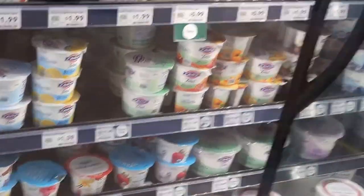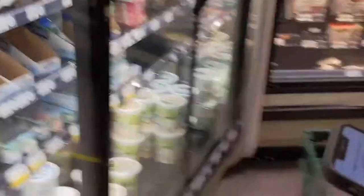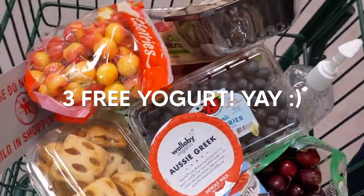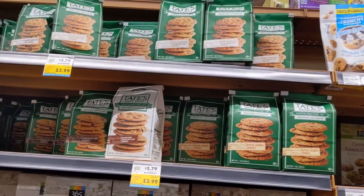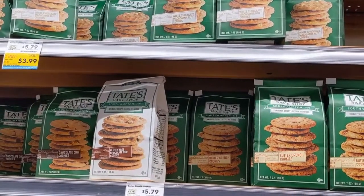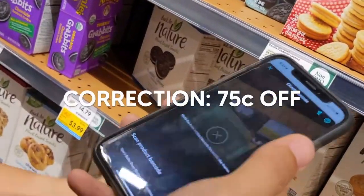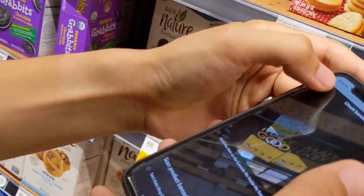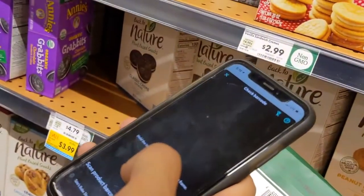Not all brands may be available all the time, but the barcode function is pretty neat to help you double check. Next, we're getting the Tate's cookie — I really like it and used to have it a lot. It's already on sale at Whole Foods at $3.99, and on the app it says we can get another $1 off. Make sure when you scan it you're picking the right item — the blue packaging is the non-gluten-free version and the other one is the gluten-free version.